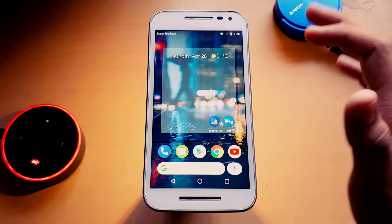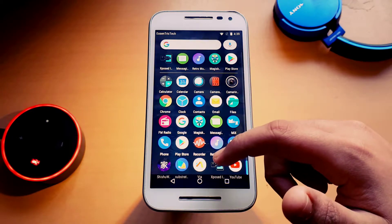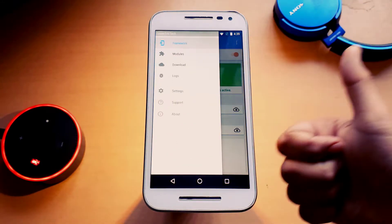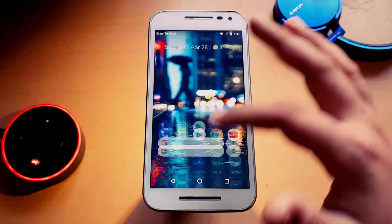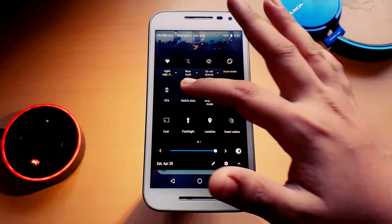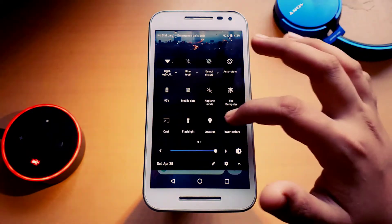The next thing is partial support for substratum. OMS is not there for this ROM, but you can use it — some themes work and some don't. Then there's Xposed, which is completely working. I used the Xposed manager to flash it and got it working.